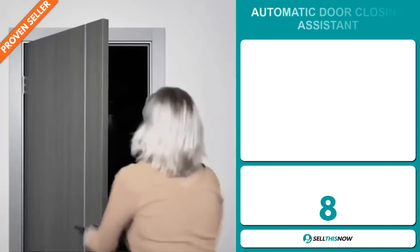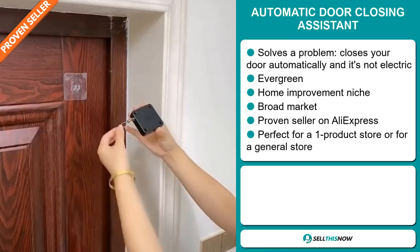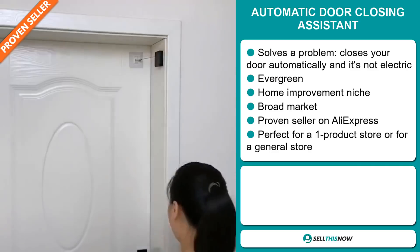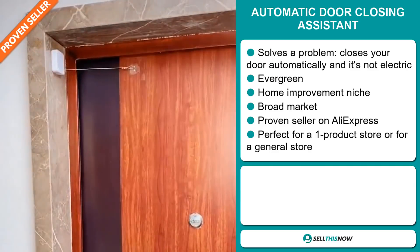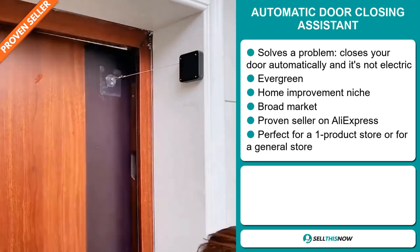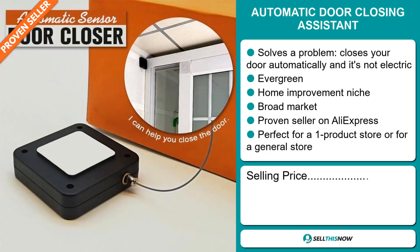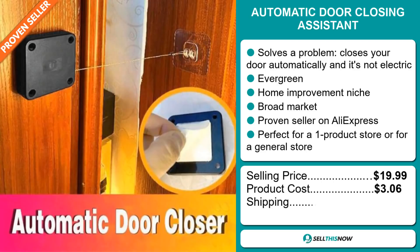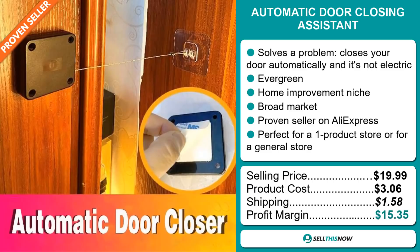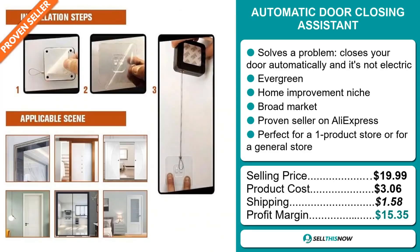Our next product is the automatic door closing assistant — and it's not electric. It's an evergreen product, which means you can sell this all year round, and it falls under the home improvement niche market. We also think that this item has a broad market base, and it's a proven seller on AliExpress with many, many orders. It's perfect for a one product store or for a general store. The selling price is just under $20, whereas the product cost is only $3.06. Shipping will set you back $1.58. So you're looking at a good profit margin of $15.35. Sell this now.